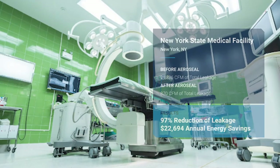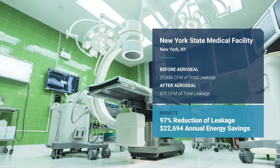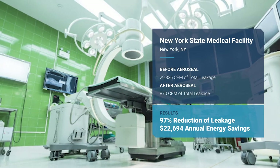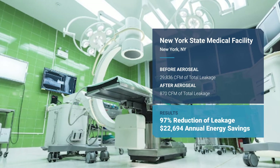This project was a 125-year-old hospital in New York State that was completed as part of a guaranteed energy savings project. Over 97% of the leakage was sealed with no disruption to the hospital operation.